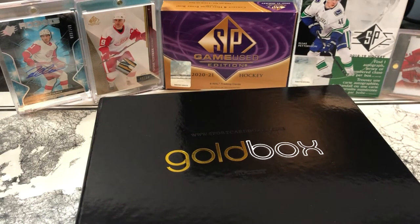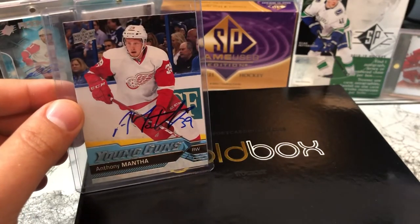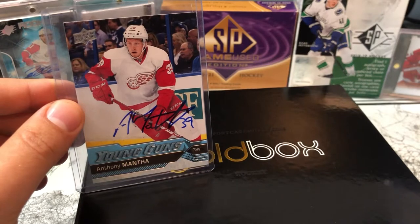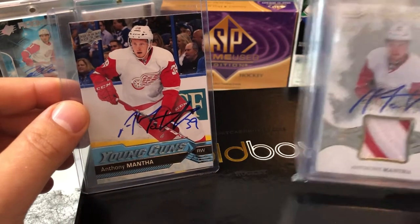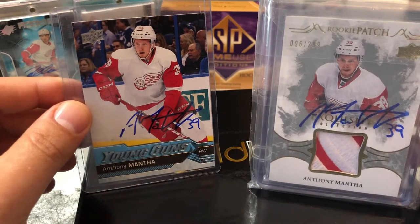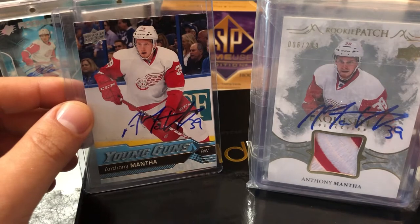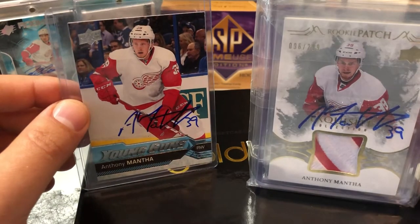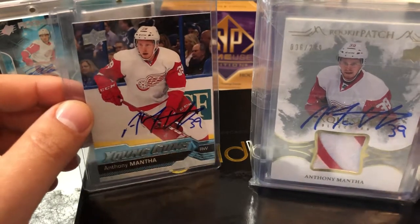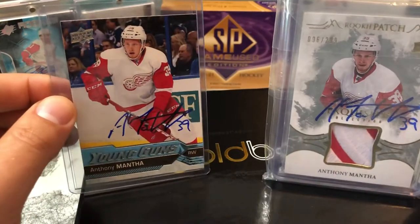The other guy that I decided to go with — and unfortunately he got traded — is Anthony Mantha. I got a Mantha Young Guns autographed and a Mantha Rookie patch. Again, I got the Crest in there. These will be my third autographs for Mantha and first set for Larkin. Some beautiful, beautiful cards here.